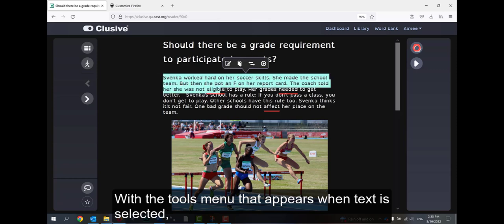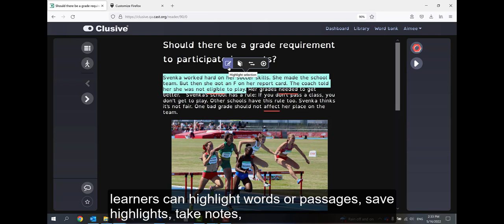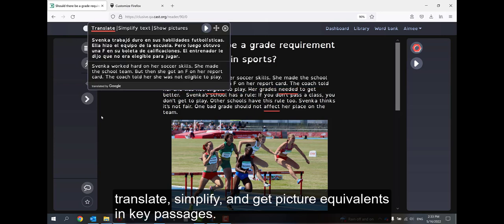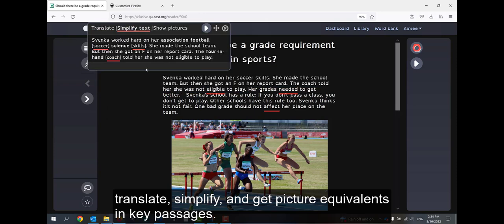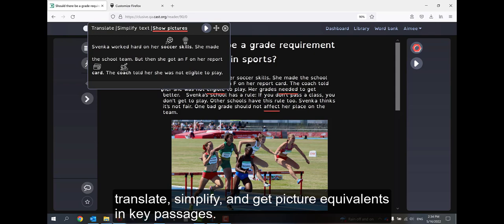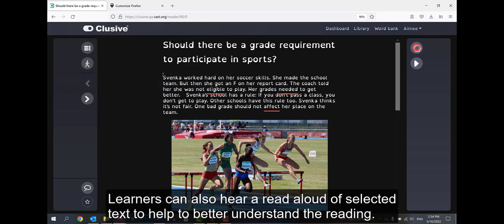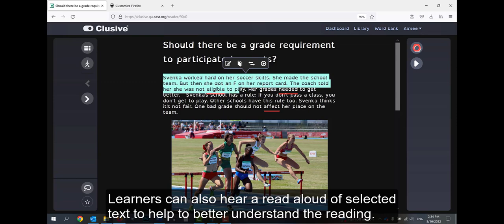With the Tools menu that appears when text is selected, learners can highlight words or passages, save highlights, take notes, look up words, translate, simplify, and get picture equivalents in key passages.